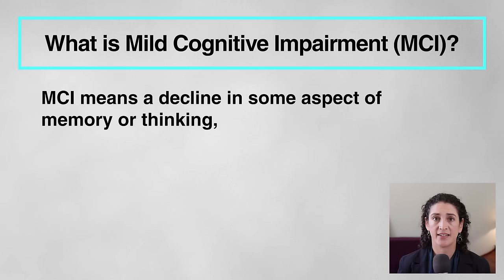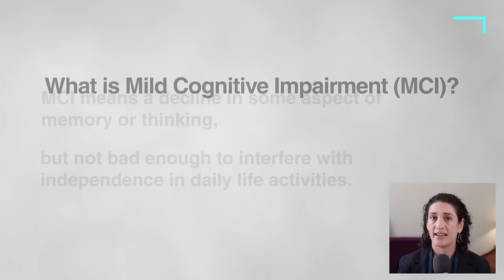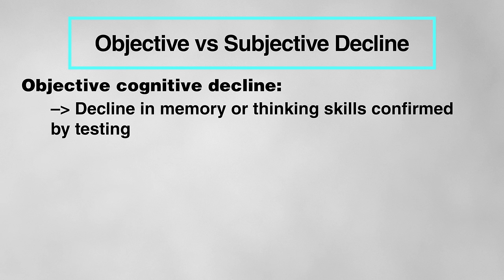For instance, falls in older adults are considered a geriatric syndrome. The external characteristic we observe is that an older person is falling or having frequent near-falls, but there are many underlying medical problems that can cause this, and usually multiple underlying causes. So what is mild cognitive impairment or MCI? This basically means that a person is experiencing a decline in some aspect of memory or thinking, but it's not bad enough to interfere with independence in daily life activities. And that decline should be objective, meaning some type of testing shows the memory or thinking difficulties are worse than expected for the person's age and education level.